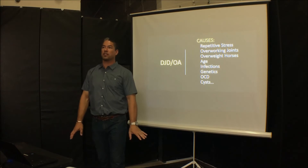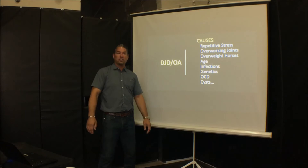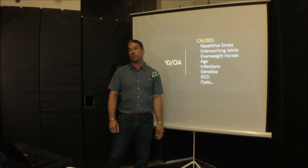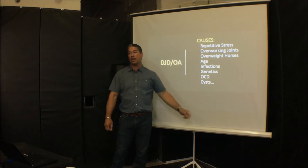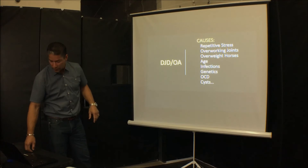Genetics plays a role — we see it across all breeds, but some breeds are more likely to have it. OCD and cysts also create inflammation in that joint, and that's what leads to destruction. It's all inflammation.